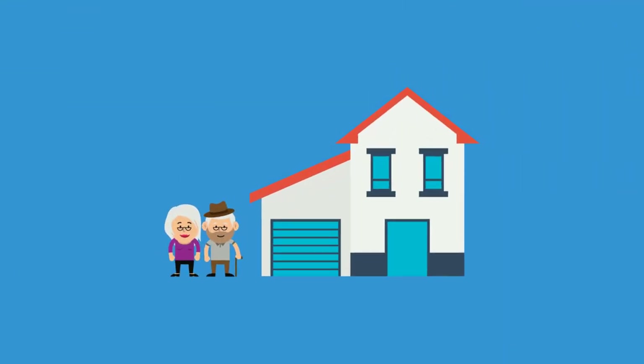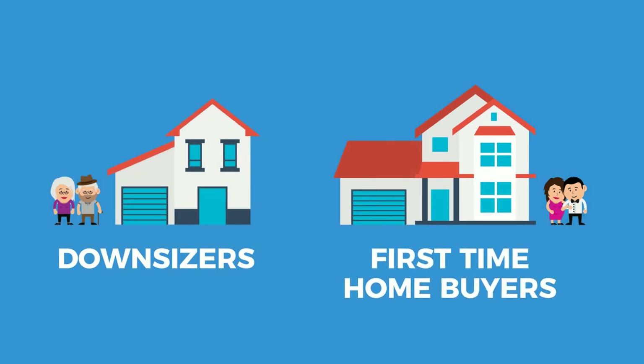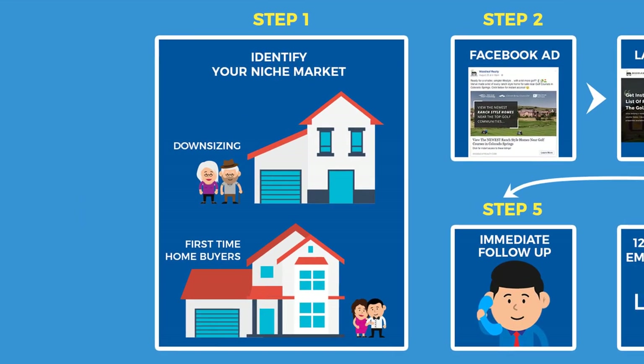After doing our research, we determined we'd focus on two niche markets representing the best opportunity for high ROI: people looking to downsize and first-time homebuyers. We also decided the best platform to attack these niches was Facebook. Here's a macro-level overview of the exact formula we used to generate massive ROI for Janie — which we also feel is the best way to find success with Facebook-focused marketing.